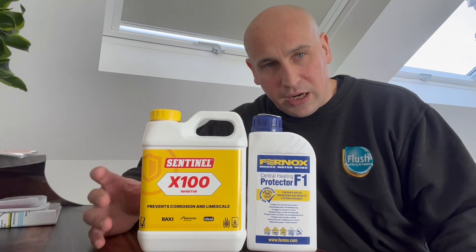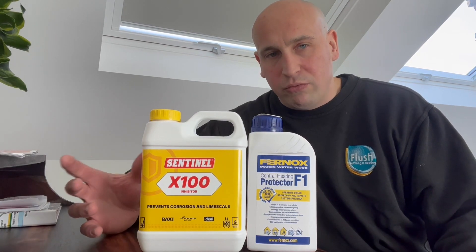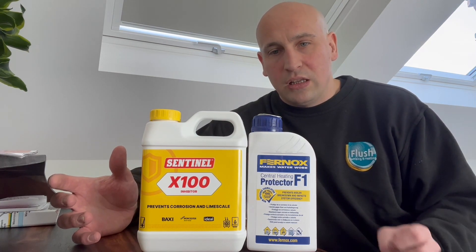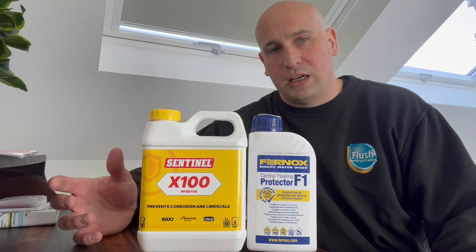I'd stay away from non-branded chemicals because they have been rumoured to actually calcify the heating system and cause more problems than good. The non-branded cheaper chemicals on the market can be problematic.